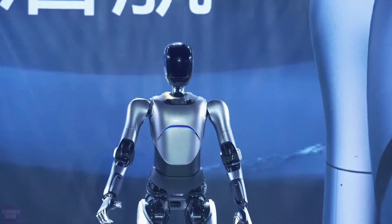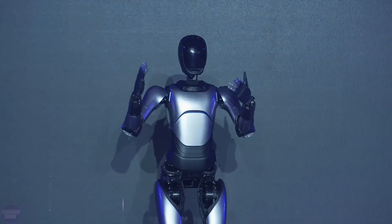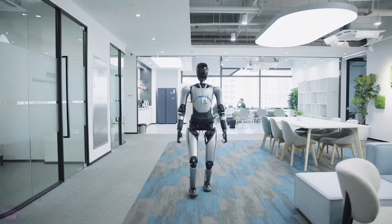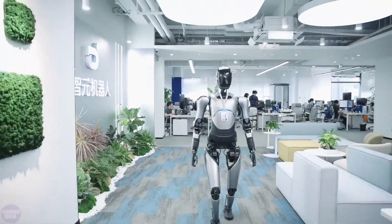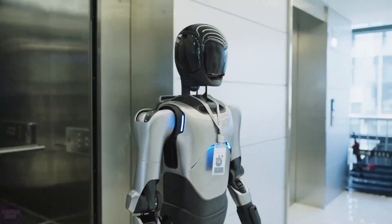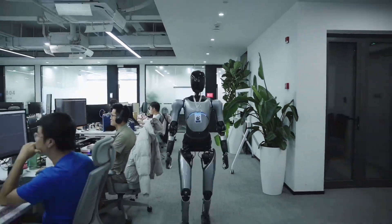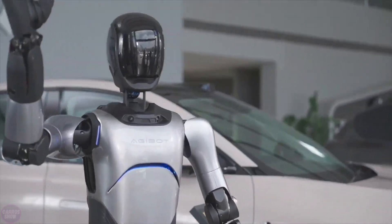During their 2024 presentation, the company Agabot unveiled their new robot named Expedition A1. This humanoid robot stands 1.75 meters tall and weighs 53 kilograms. It is designed for use in various industrial and household tasks. The robot features 49 degrees of freedom and can handle loads of up to 80 kilograms, with each arm capable of lifting up to 5 kilograms.